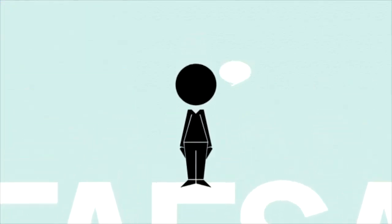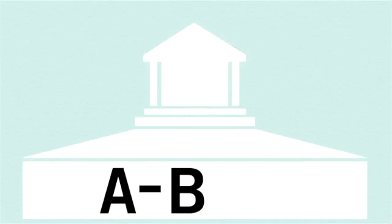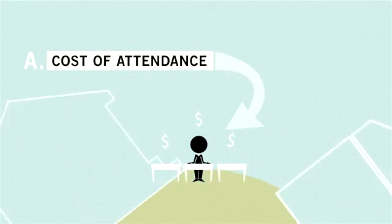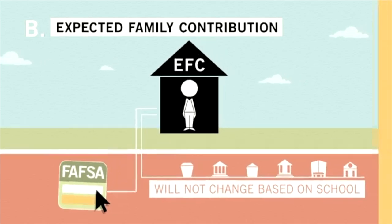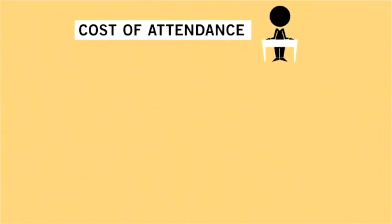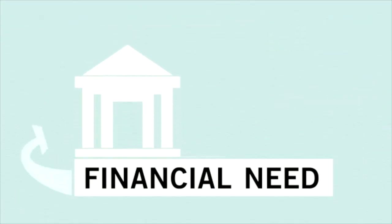Now that you know about the FAFSA, you might be asking: how much money will I get? Your college or career school will do the math using a simple formula. First, the college takes your cost of attendance — the total amount it will cost you to go to that school. Then, the college subtracts your expected family contribution, or EFC, which is based on information provided in your FAFSA and will not change based on the school you attend. However, the EFC is not necessarily the amount you will have to pay. Basically, your cost of attendance minus your EFC equals your financial need, and your college uses that to determine how much financial aid you can receive.